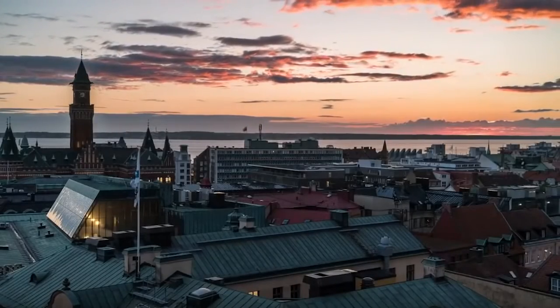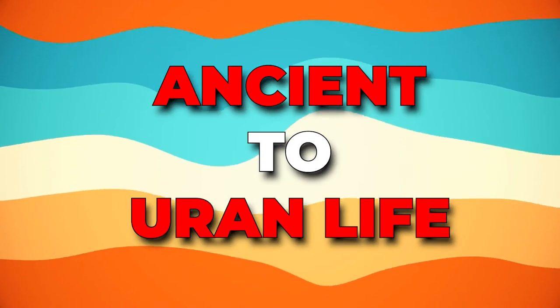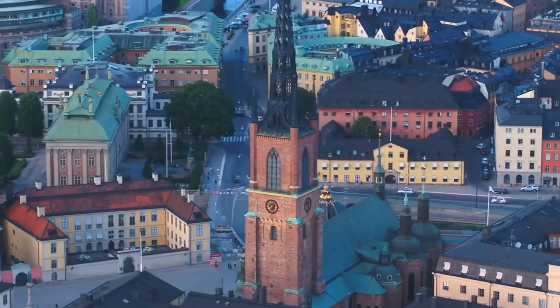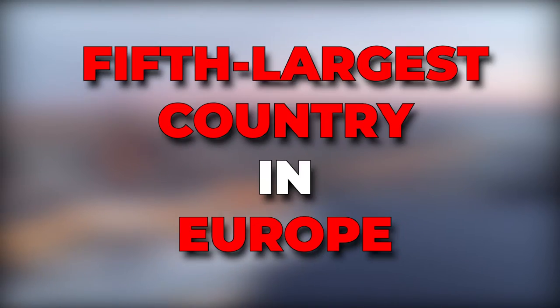Without giving it much thought, it is realistic enough to say that Sweden has some of the best attractions in Europe, ranging from ancient to urban life. It has caught the attention of many world explorers because of its extensive history and diverse scenery. In this video, we'll take you through a fun-filled adventure as we delve into the history, culture, and natural beauty of the fifth largest country in Europe.